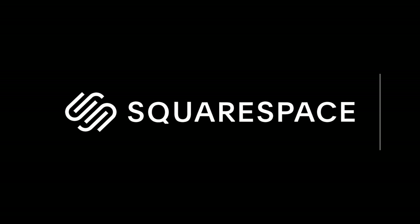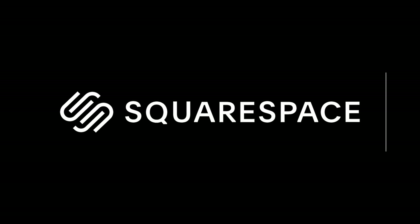Today's video is sponsored by Squarespace. Visit squarespace.com/brendanvanson for more details.